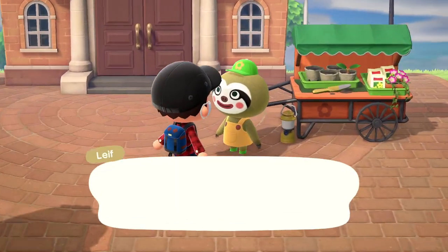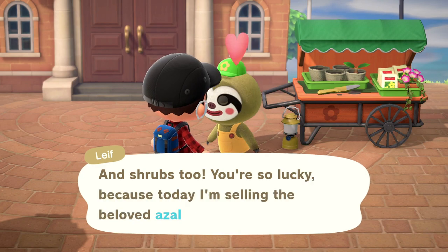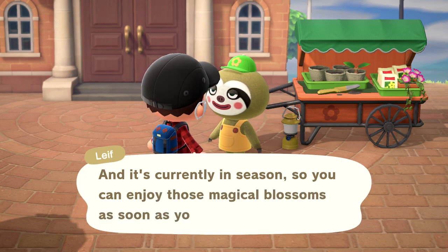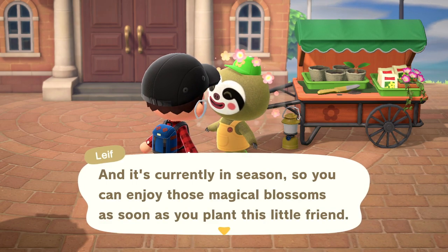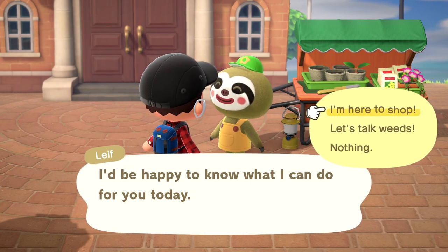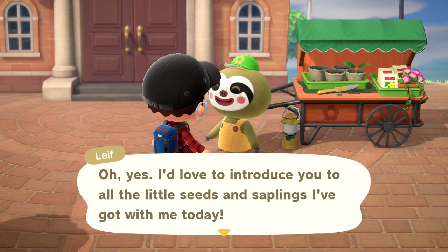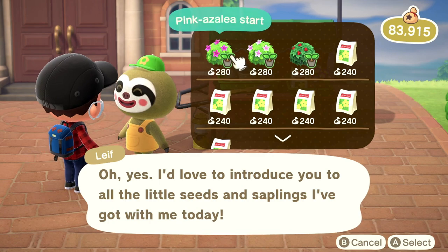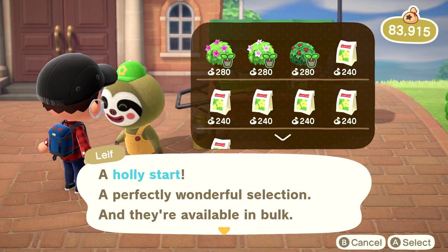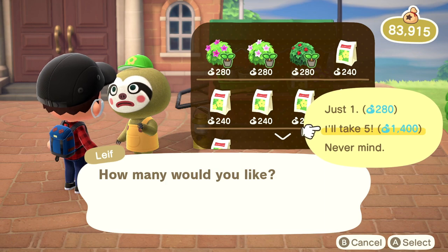Let's go talk to Leif. Oh, hey! Isn't this the most perfect day to shop for flowers? And shrubs too! You're so lucky, because today I'm selling the beloved azalea, and it's currently in season so you can enjoy those magical blossoms as soon as you plant this little friend. I'm here to shop. She has holly! That's a perfectly wonderful selection, and they're available in bulk. How many would you like? I'll take five.